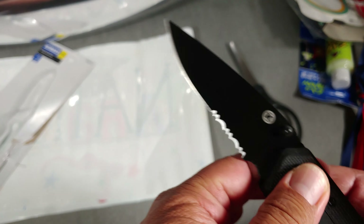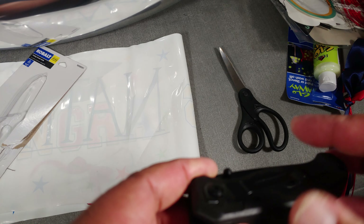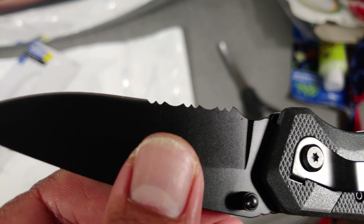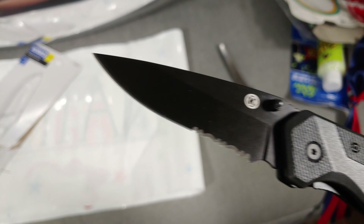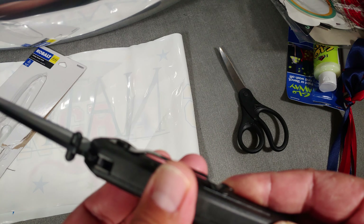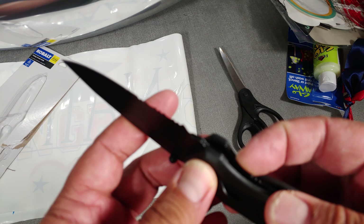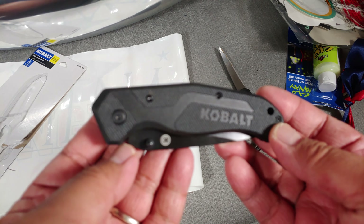This is a utility knife — you can carry it if you like. You know what they say: you can never have too many knives. Less than ten bucks for a Cobalt. That's it guys, thanks for watching.